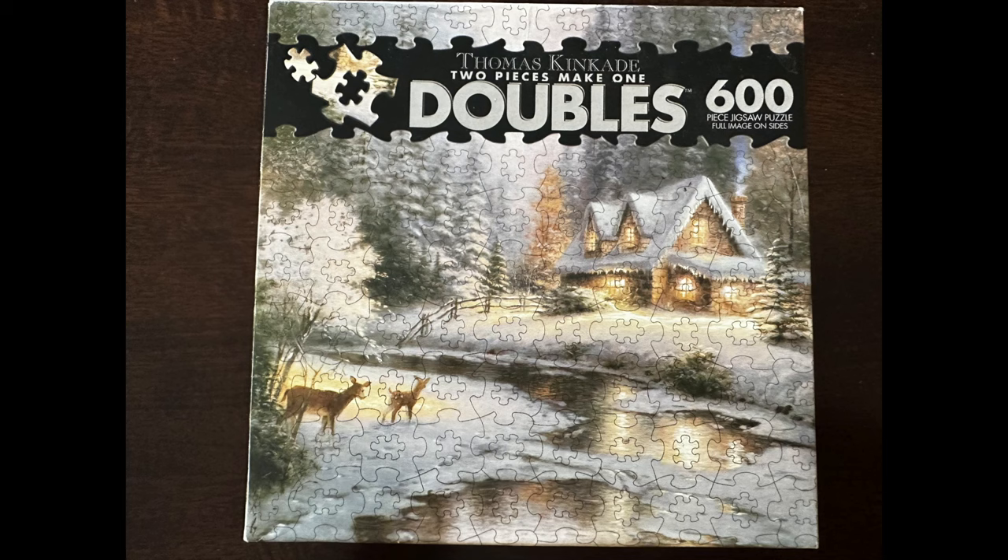Moving into this one, which I got on eBay — I am not an eBay shopper, and I'm usually not a going-out-of-my-way-to-find-a-specific-puzzle-on-eBay shopper. But I was on one of my Facebook groups that does puzzles, and someone posted a picture of what's called Doubles from Seiko. I was very curious and instantly went on eBay to find one. They're a kind of puzzle that's no longer in production from Seiko, and this one is just so cool. It's 600 pieces and it's a Thomas Kinkade puzzle — a winter scene, which is not my normal style.